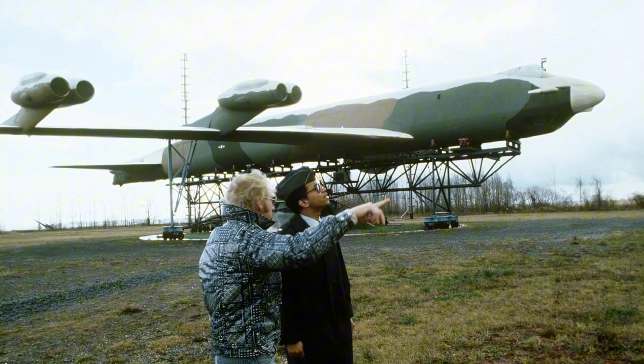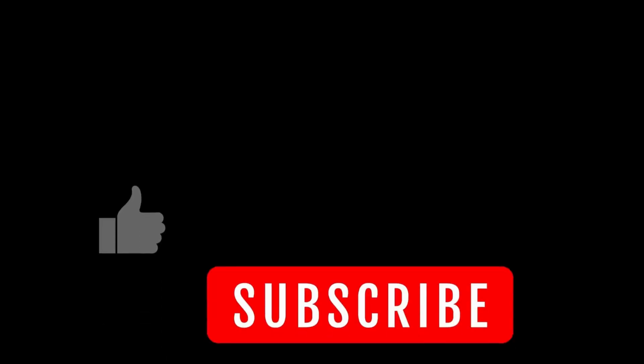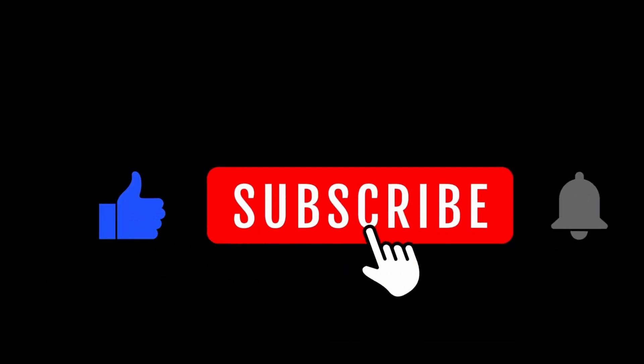If you liked this video, hit that subscribe button for more explanations of the world around us. Thanks for watching.